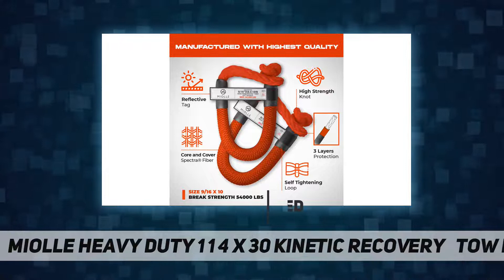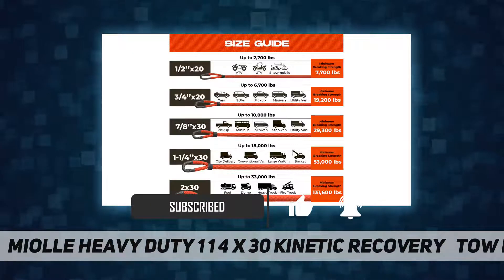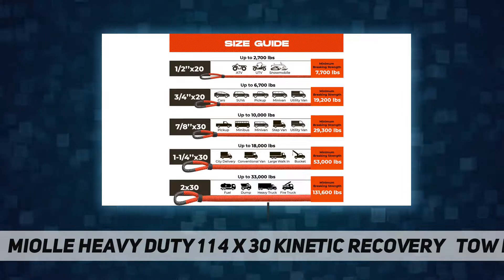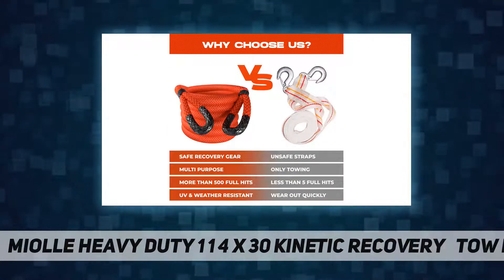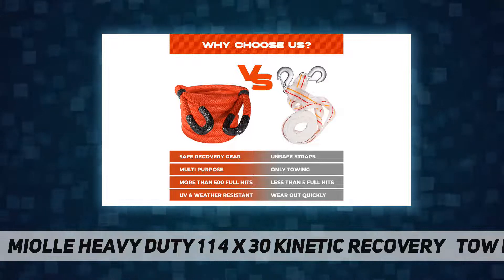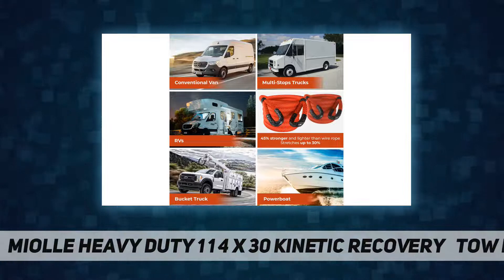Best quality, extra-durable, UV water-resistant, 100% double-diamond braid nylon recovery rope for any vehicle — 53,000 LB minimum breaking strength. Highest strength-to-weight ratio for recovery products. 45% stronger and lighter than wire rope.